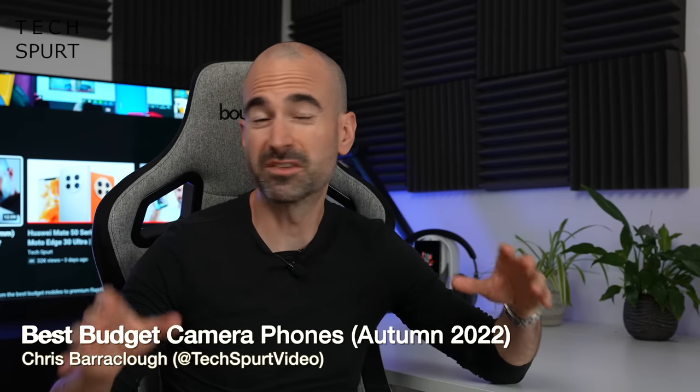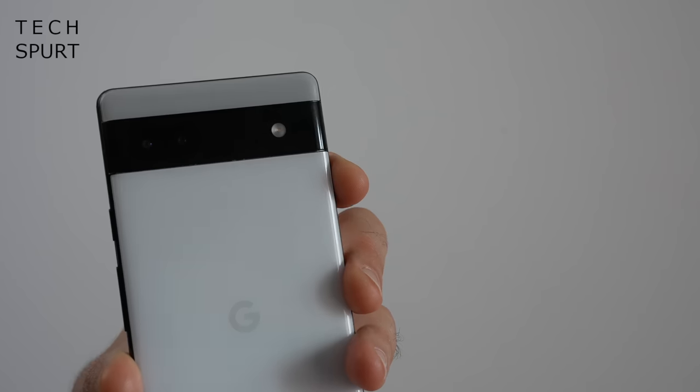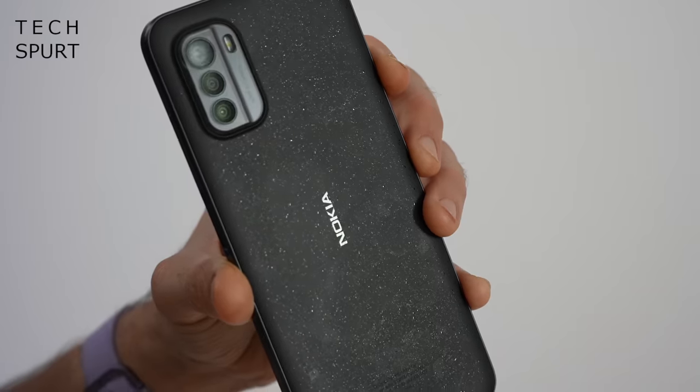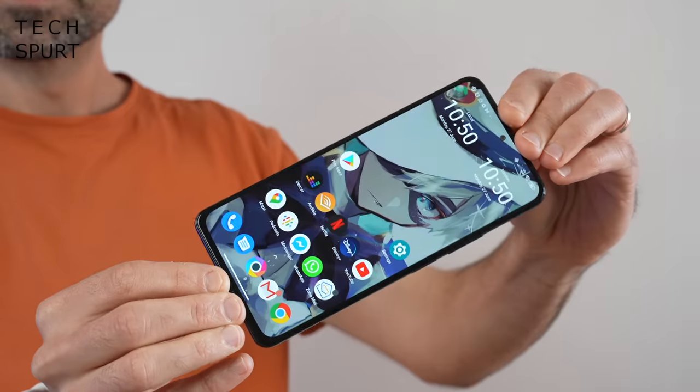If you're after a new smartphone and proper quality optics are what you desire, don't stress about splashing out on a fancy flagship. For less than half the price of an iPhone 14 or Samsung S series, you can get a quality phone with a camera that's great for shooting the whole family. I've reviewed dozens of these budget phones and here's my pick of the best right now. For more on the latest tech, please subscribe and ding that notifications bell.